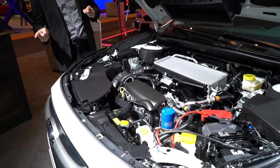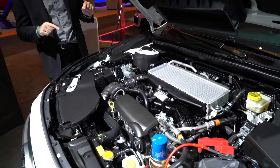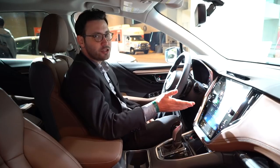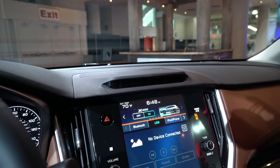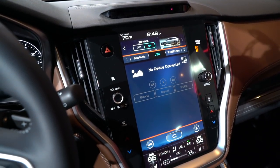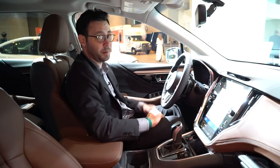While performance junkies are still gonna want to check out the WRX or BRZ, tech junkies are gonna love this thing. Let's go inside. Subaru equips the 2020 Outback with an available 11.6-inch touchscreen infotainment system. It's the same one available on the Legacy, and it looks great. It's quick to respond to touch inputs, and it really shows that Subaru is coming up on their infotainment game.